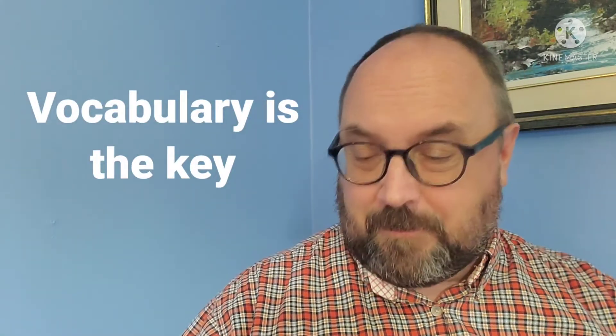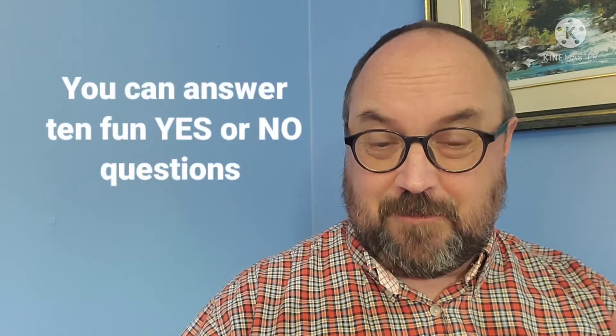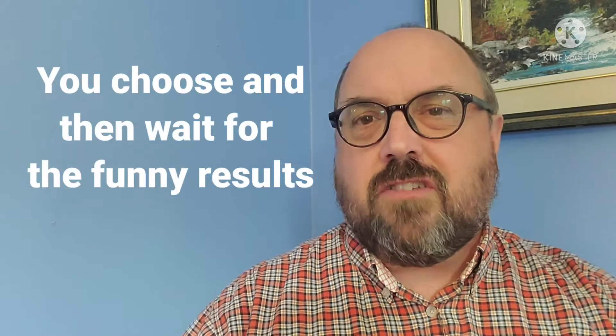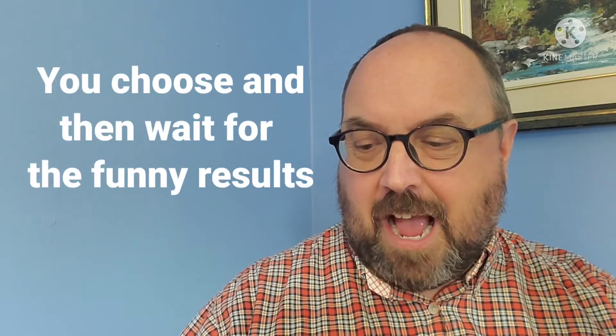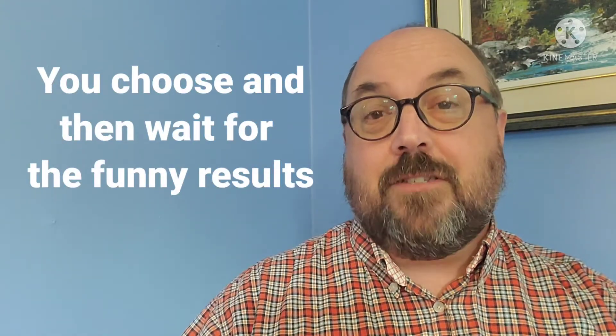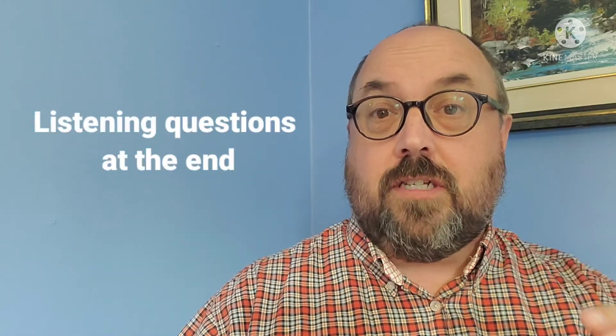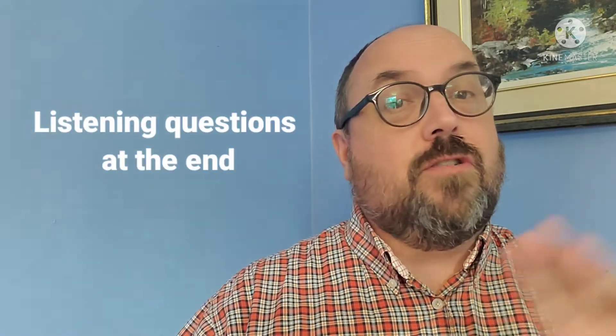This video is going to ask you ten fun questions. Then I'll show you a different way to say yes and no, you choose one in your mind — just choose yes or no — and then I'll tell you what happens afterwards. I hope you'll like these funny jokes. At the end of the video you're going to see some listening questions, so stick around and watch the whole thing.